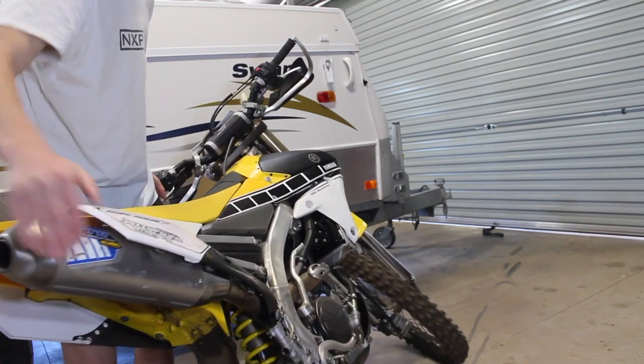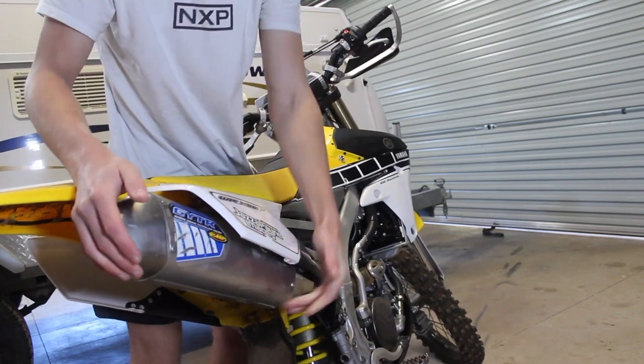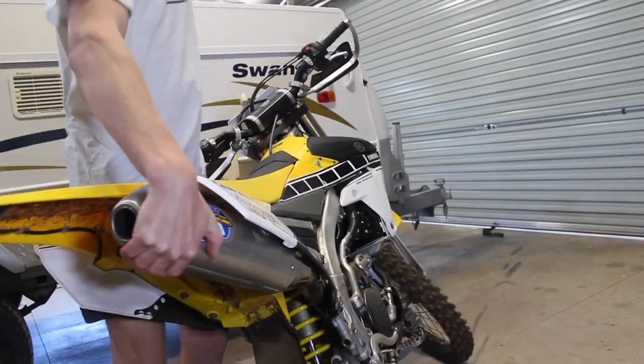I'll pull it up from the back of the exhaust, which is probably the weakest point due to how much overhang there is. And I can pick up the whole bike comfortably like that — and that's fine.